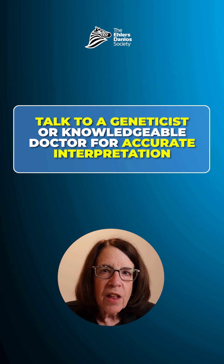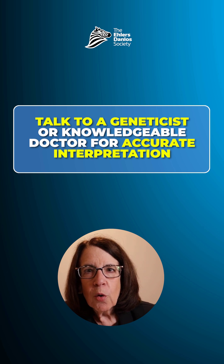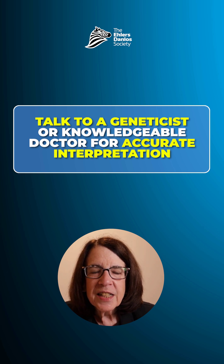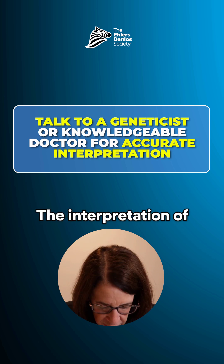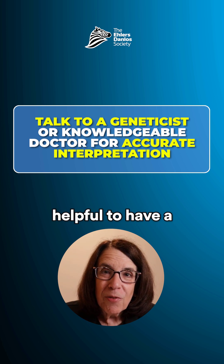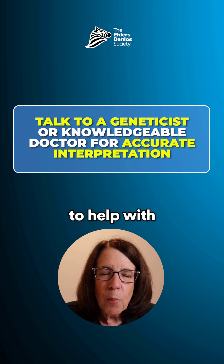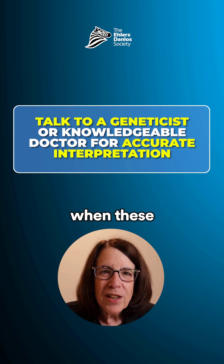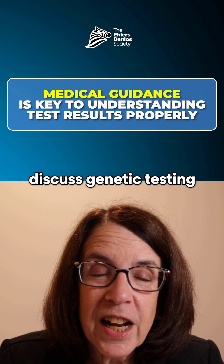It's very important to speak with a geneticist or another medical provider who's knowledgeable about interpretation of genetic testing if you're interested in having genetic testing done. The interpretation of these tests can be tricky, and it's really helpful to have a medical practitioner in your corner to help with the interpretation when results are returned.